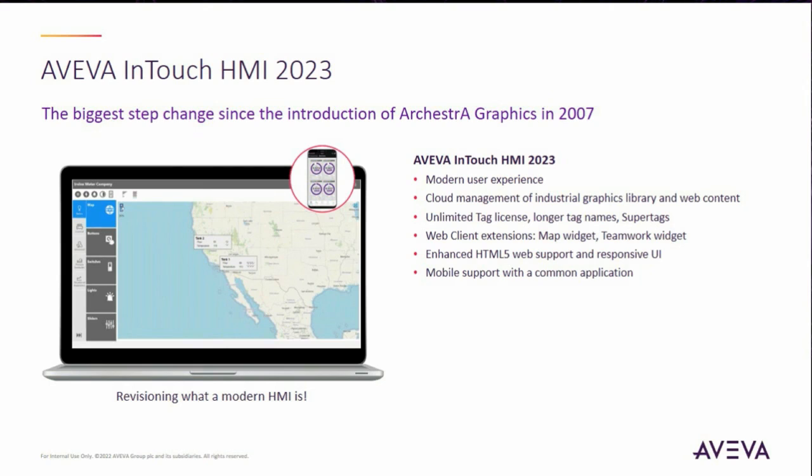And we provide mobile support with a common application.